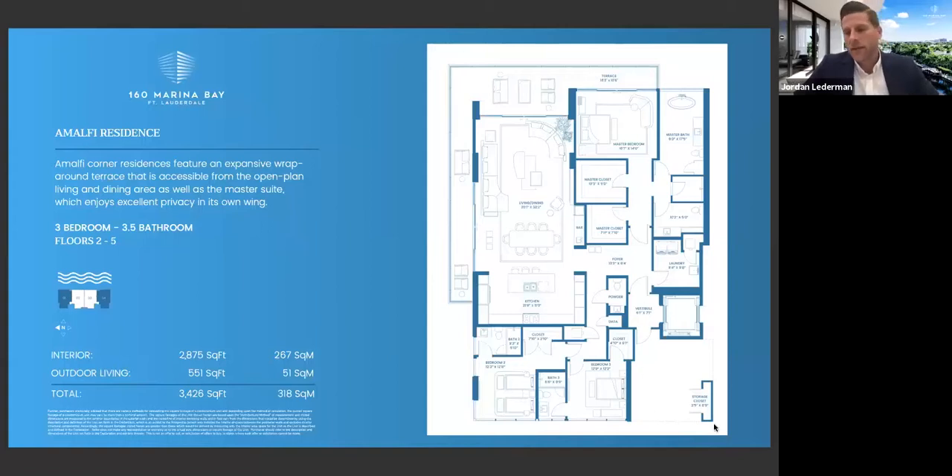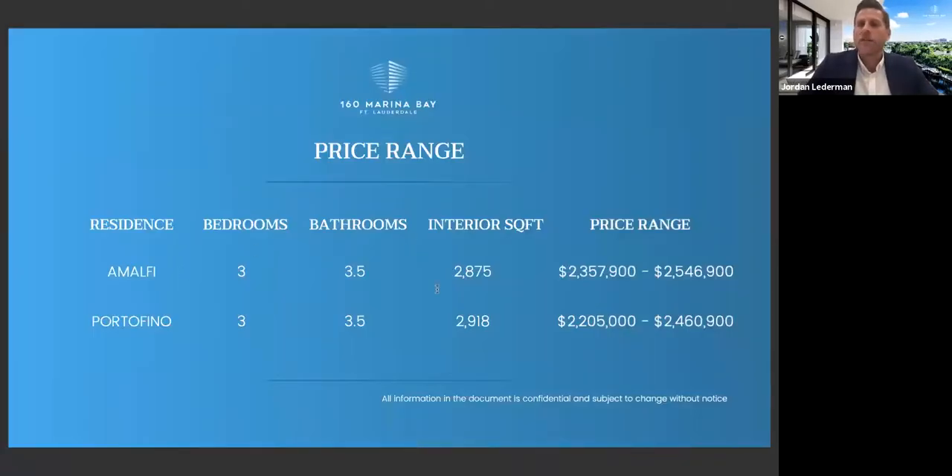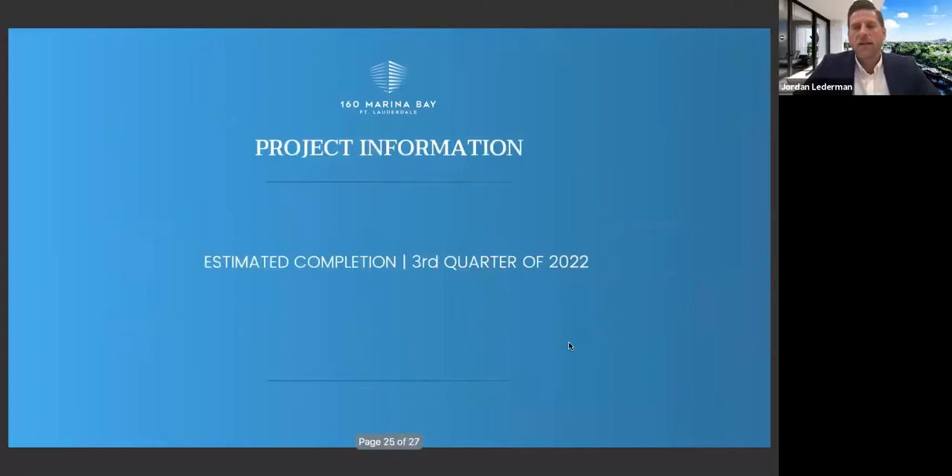If that's not enough storage, we're giving a storage unit outside in the service hallway for every single unit. The center units are actually a little bit larger but very similar in layout. Here's a nighttime rendering of our project, which is going to be absolutely beautiful. Our price ranges range from about $2.3 million for the corner units up to $2.5 million for the penthouse. We have one left in both model penthouses. For the center units, $2.2 million to about $2.46 million. Our estimated completion date — we're completely under construction now and should be complete by July, August of 2022.